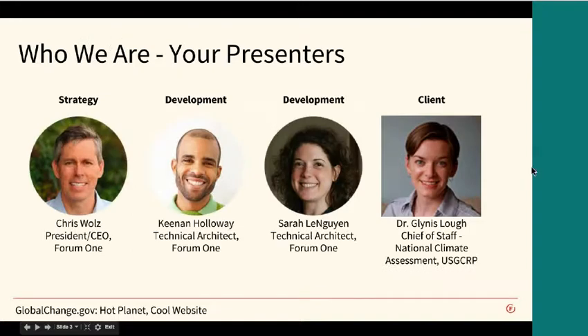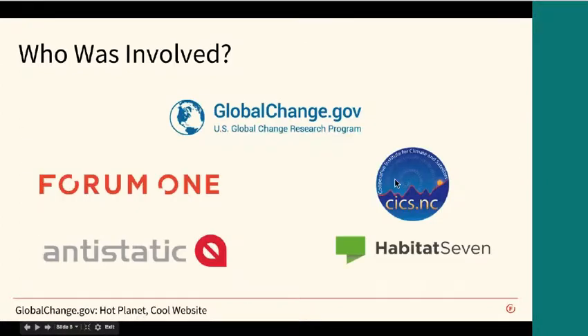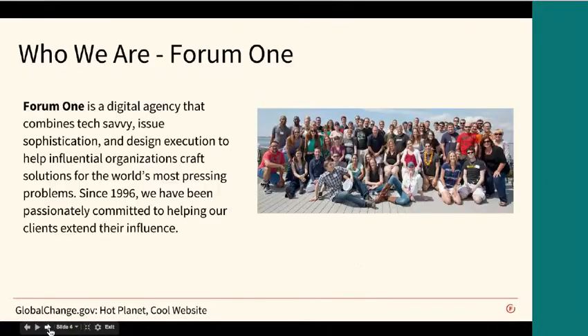Today, presenting, I'm Chris Wolves. I'm with Forum One Communications. We're a digital agency that worked on this project. With me is Kenan Holloway and Sarah Le Nguyen from our technical team, and we're also really pleased to have Glynis Lowe here, who is the chief of staff for the National Climate Assessment with the U.S. Global Change Research Project. Forum One is a digital agency that focuses on digital solutions for organizations working on policy issues, and we've been doing that for about 17, 18 years.